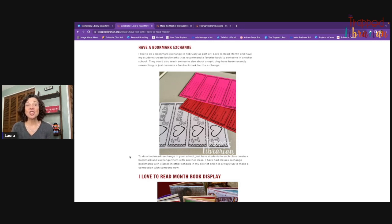Another thing you could do is share something from research. If you've been doing research — and February is a great time for research — maybe classes could share three facts about a topic they've been researching. It's pretty easy to exchange and share ideas and enthusiasm for learning something new or reading a new book.